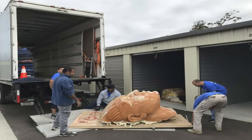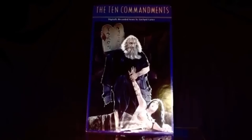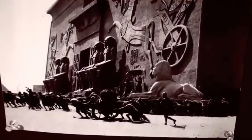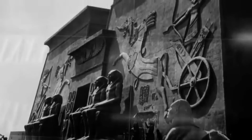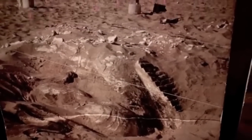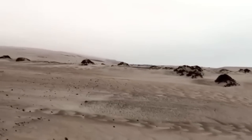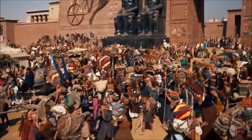Why DeMille chose to bury the set at all is one of the lingering puzzles. There are two explanations according to Janssen: the first is that DeMille had overspent his budget so much that he was unable to pay to disassemble the set and load it onto rail carriages to transport it back to L.A. The second reason is that DeMille, a perfectionist, didn't want another filmmaker to utilize the set for a different, more subpar project, as repurposing sets was frequent before CGI.